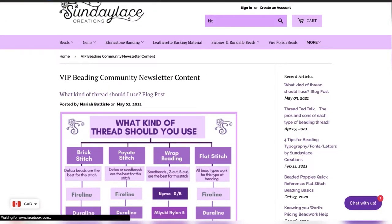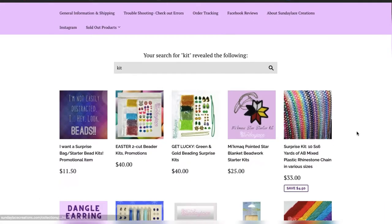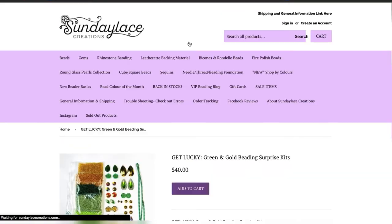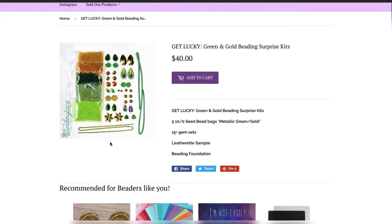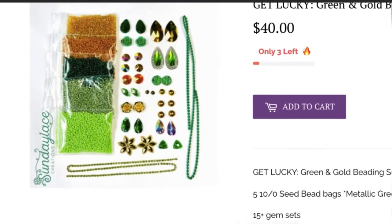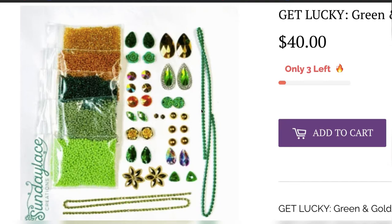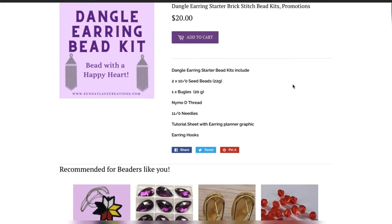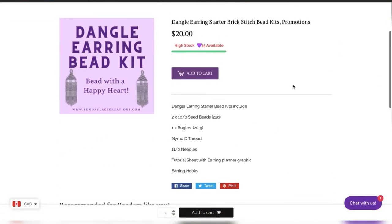I'd also recommend Sunday Lace if you're looking for a starter kit — just search 'kit' on their site and you'll see lots of kits with curated seed beads, backing, and foundation. You can buy one kit for around forty dollars and get tons of stuff to make a bunch of beginner projects. They also have a fringe earring kit for only twenty dollars that comes with everything you need, including needles, thread, and a tutorial sheet to help you get started.